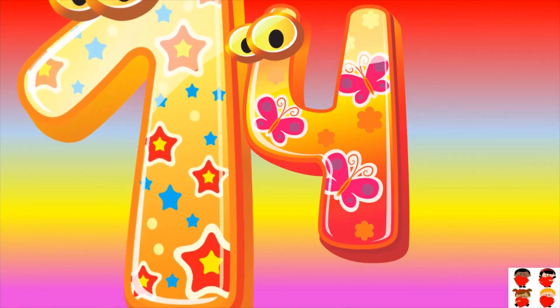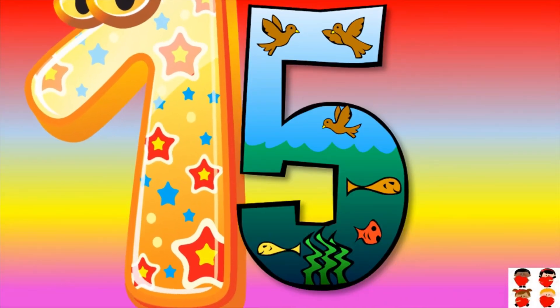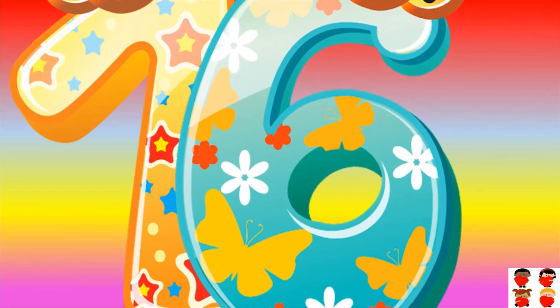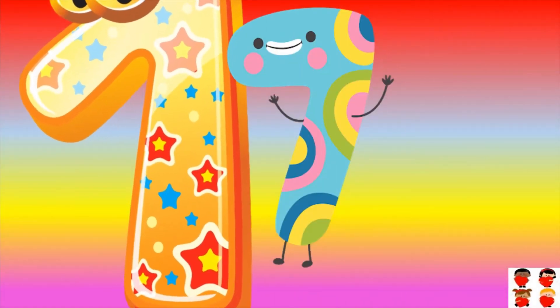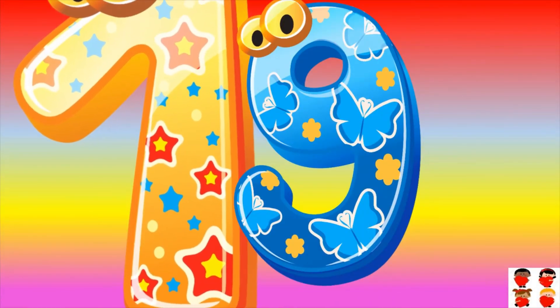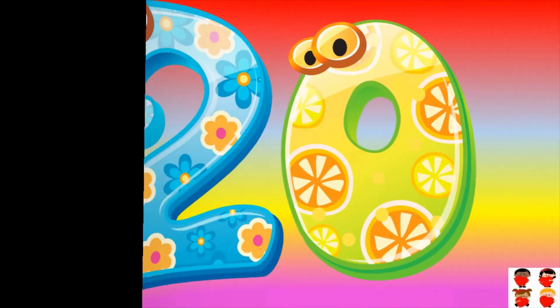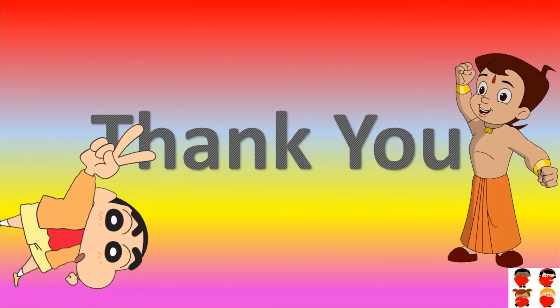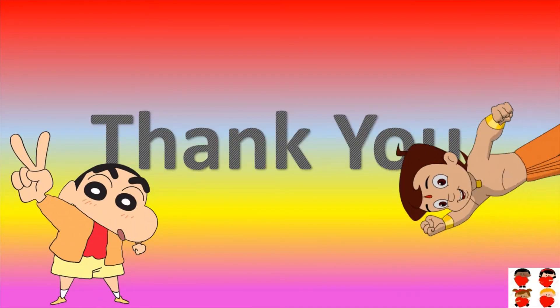Fifteen, sixteen, seventeen, eighteen, nineteen, twenty. Thank you for watching this video.